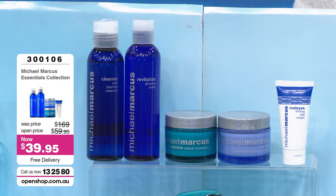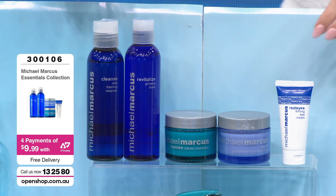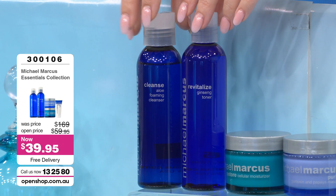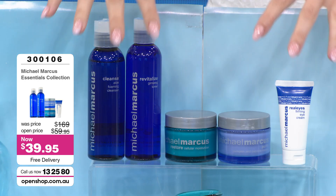Let's get started on the Essentials Collection — five pieces, item 300106, four payments regardless of your skin type. We are going to send this to you for $9.99 per payment. You don't have to pick — it is suitable for all skin types. It's everything that you would need.